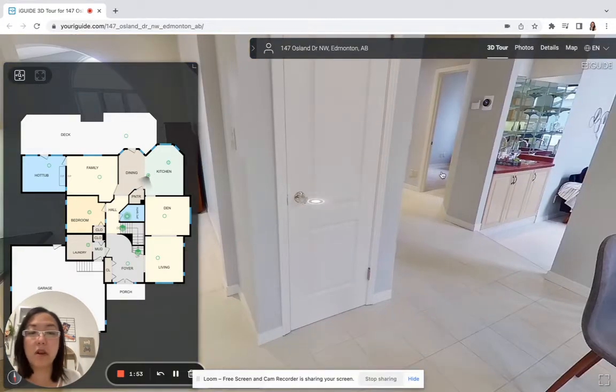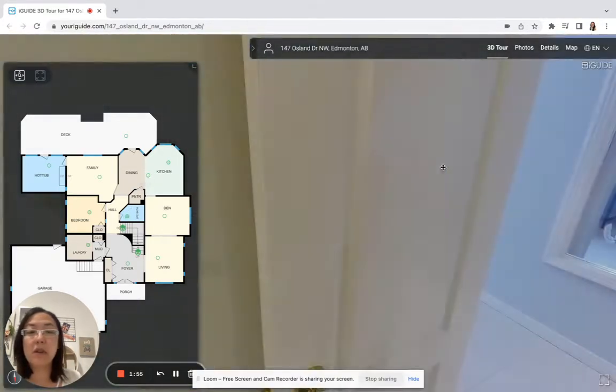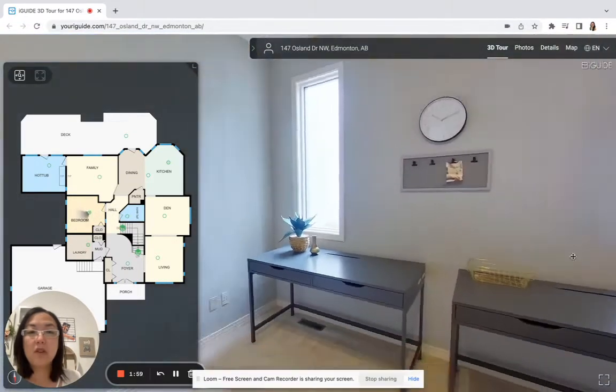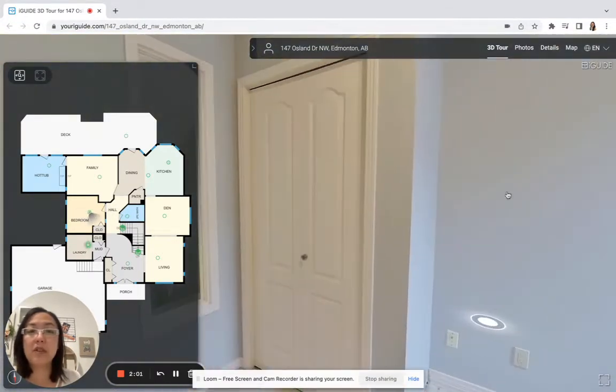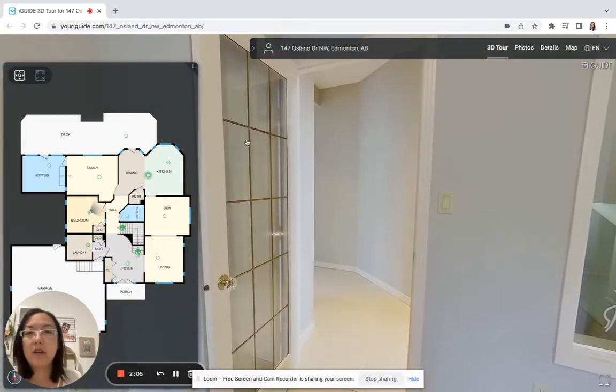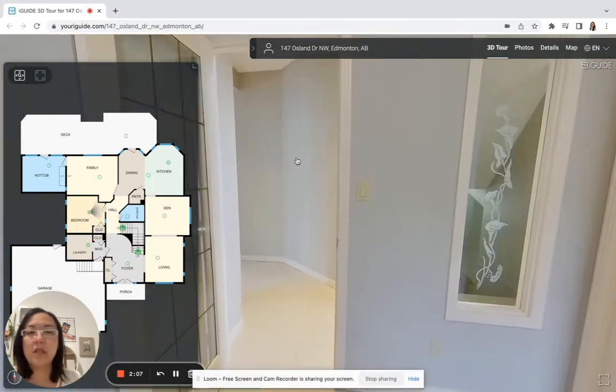Just around the corner there's an office — a main floor office, as you can see right here. There's lots of space; you could use it as a bedroom as there is a closet and a couple of windows, but with the open glass door and windows you'd just have to close that in.